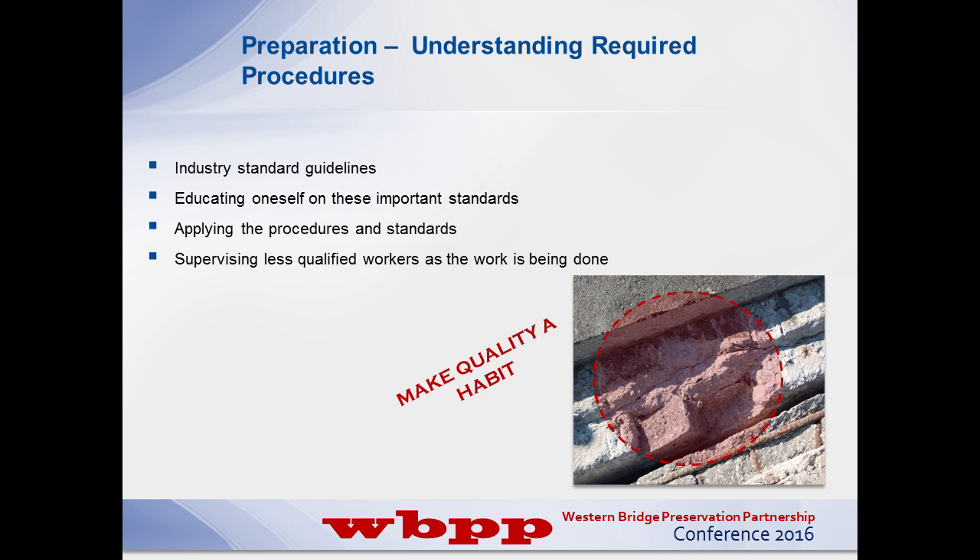Applying the procedures and standards is very important. Supervising less qualified workers at the work site is critical. I don't blame the contractor a lot of times - there are a lot of great contractors in the industry, and some poor ones. They'll have a work crew of three, four, or five people, and all of a sudden their supervisor takes off and they're told what to do. They'll do what they're told whether they know what they're doing or not: 'Go fill that hole,' 'Go prep that.' But they don't have the understanding and the know-how on proper procedures, and it really comes down to procedures.